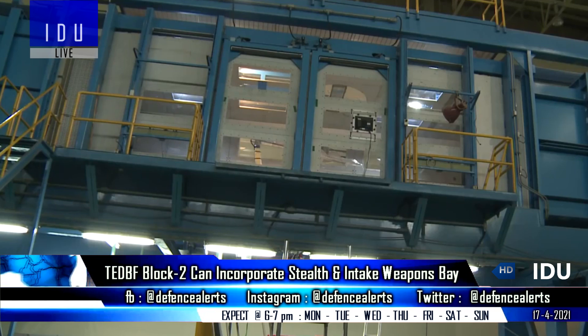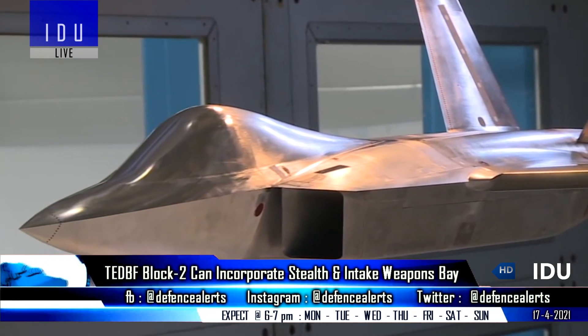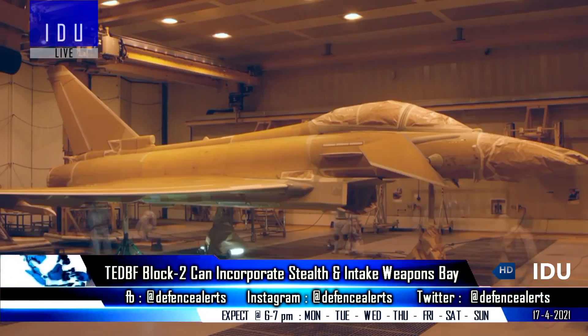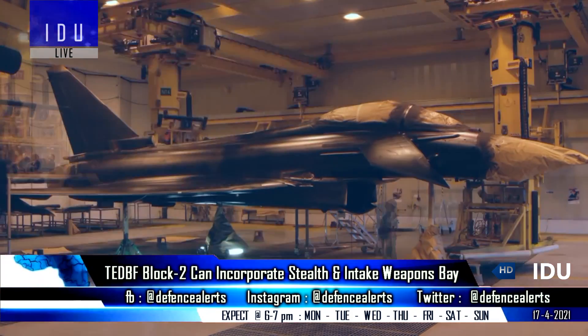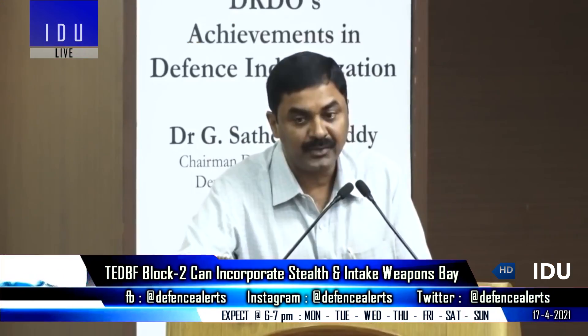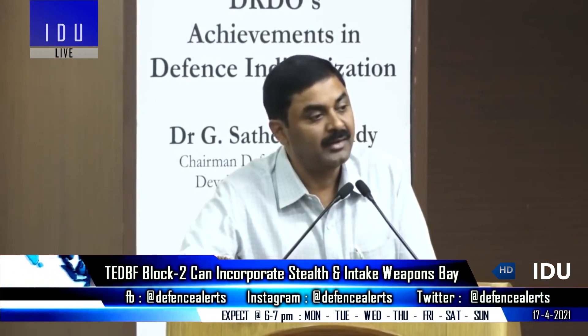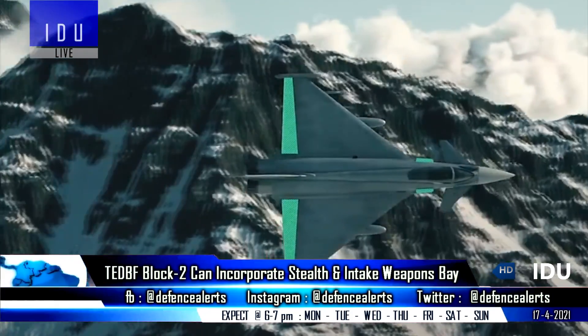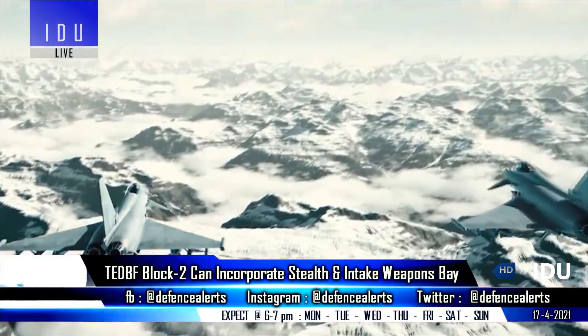The 5.5 generation AMCA will get a metallic coating of indium tin oxide on its canopy to reflect radar waves, and the Aeronautical Development Agency has confirmed that the same coating can also be introduced to the TEDBF program. India will have all the elements for a stealth aircraft by 2030, and these advancements can be incorporated into the TEDBF Block II variant.